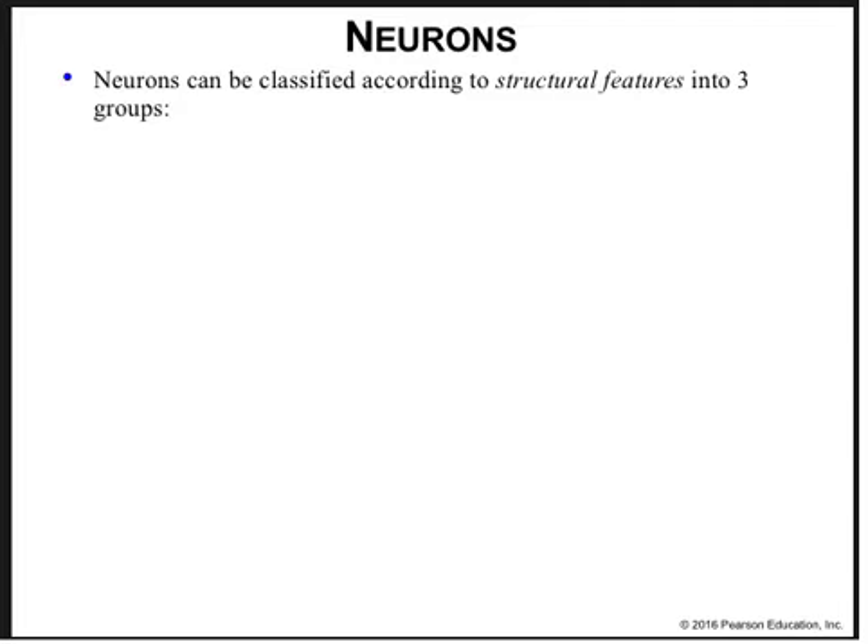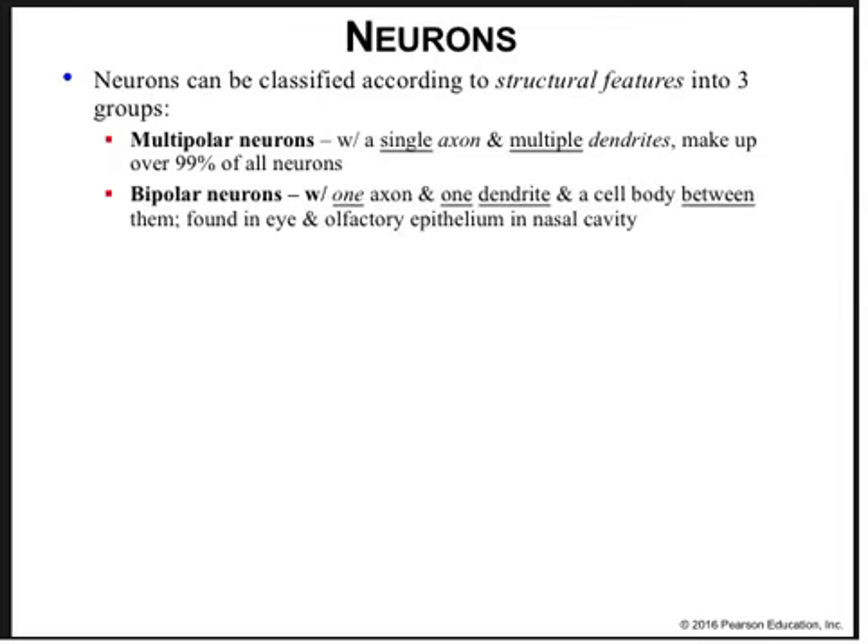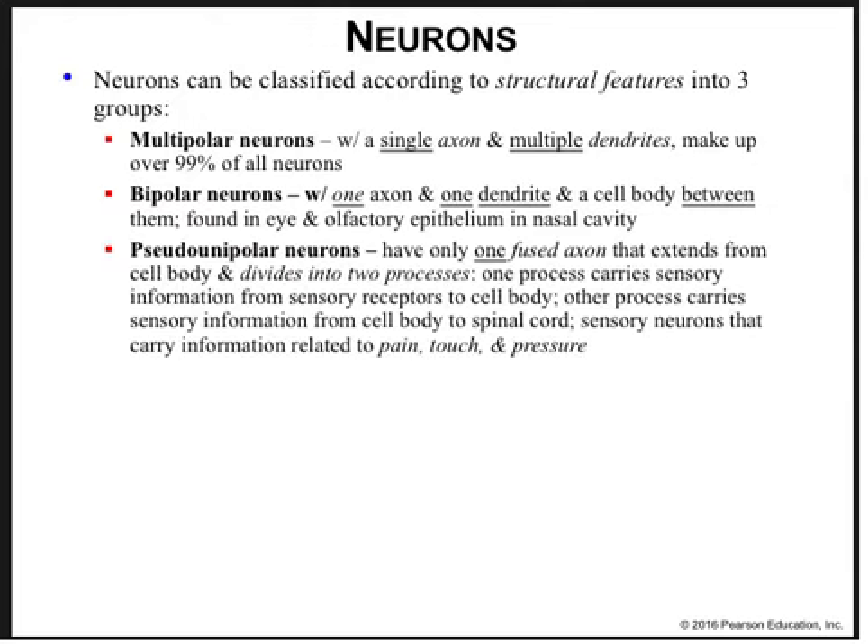Neurons can be classified according to structural features into three groups. Multipolar neurons have a single axon and multiple dendrites and make up 99% of all neurons. Bipolar neurons have one axon and one dendrite with a cell body between them, and we find these in the olfactory epithelia and in the retina of the eye. Pseudo-unipolar neurons have only one fused axon that extends from the cell body and divides into two processes — one carries sensory information from sensory receptors to the cell body, and the other carries it from the cell body to the spinal cord. Sensory neurons that carry information related to pain, touch, and pressure are found in the dorsal root of the peripheral nervous system, where it connects to the back of the spinal cord.